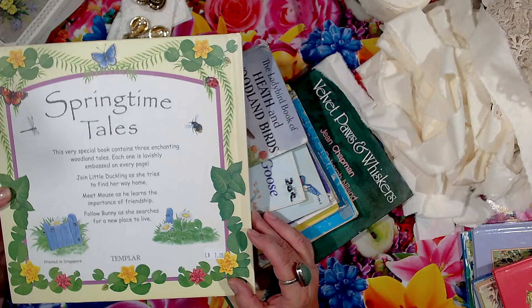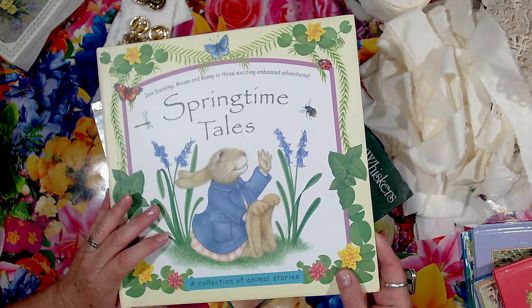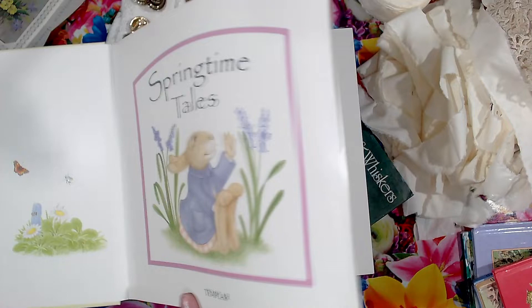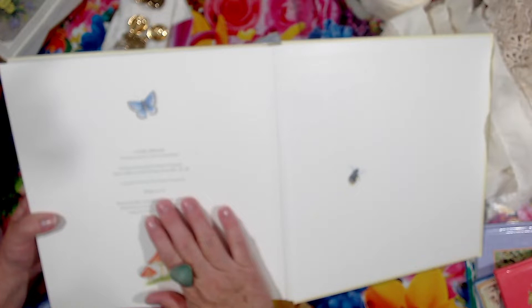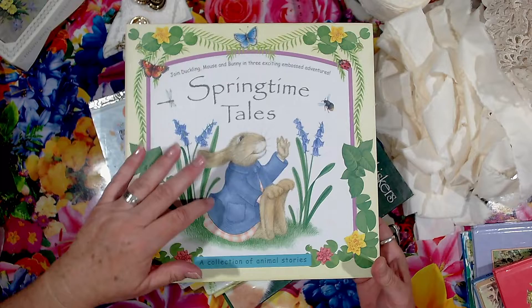Printed in Singapore. It's called Springtime Tales and I'll just see when it was published if it has it - no, it doesn't. 2003, the Templar Company. So that was a pretty cool book.